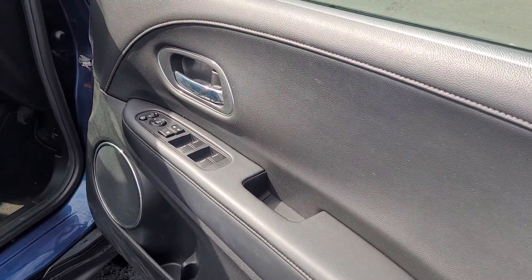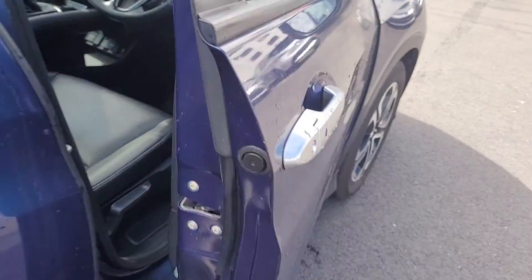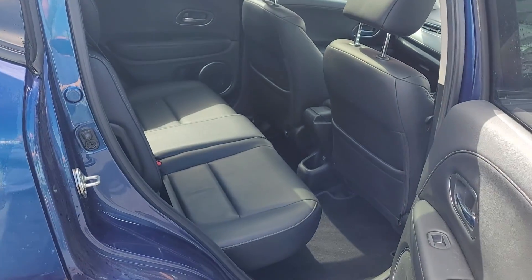Power folding mirrors, front and rear electric windows. Plenty of leg room in the back there.